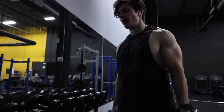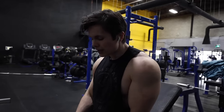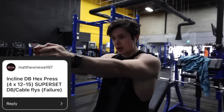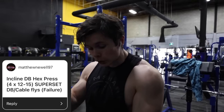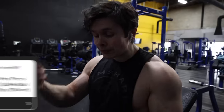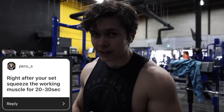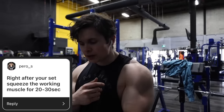Probably was not a good idea to do shoulders before chest, but we were about to hop into a chest finisher. This thing is absolutely going to kill me. So we're starting off with an incline hex press — that's essentially when the dumbbells are close together and you're squeezing your chest — 12 to 15 reps, four sets. Superset with some cable flies until absolute failure. And then after that, Paro underscore S said: when you finish a set, squeeze the working muscle as hard as you can for 20 to 30 seconds. It helps with muscle connection. So: hex press, cable fly, squeeze the muscle — four sets.